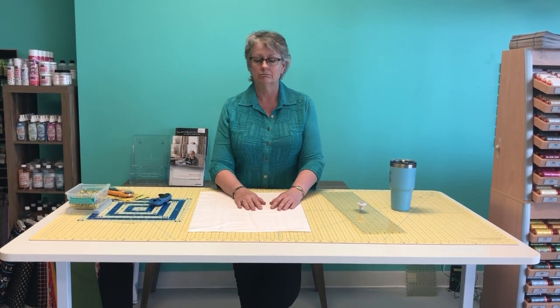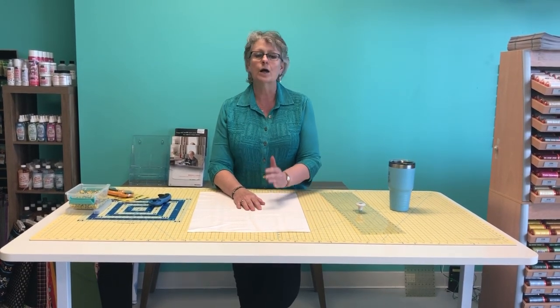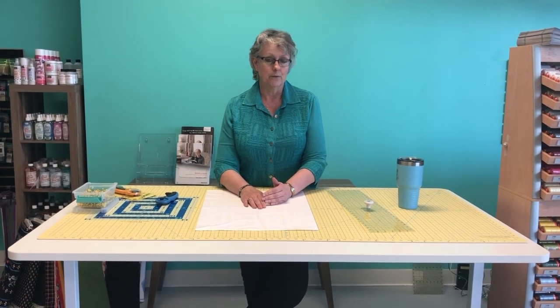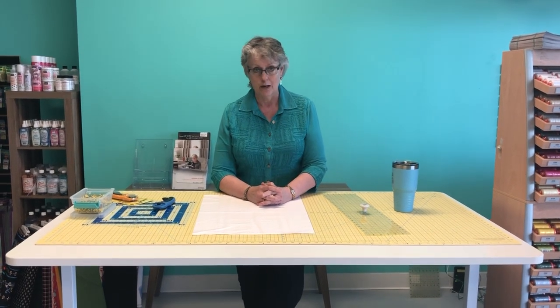Does that mean there's something wrong with fabric from chain stores? No — it depends on what you're using it for. If you're going to make an heirloom quilt, a wedding quilt, a christening quilt, or a quilt for your own bedroom that you want to last, you probably don't want chain store fabric. The weave is a lot less tight, which means it frays more and falls apart sooner.